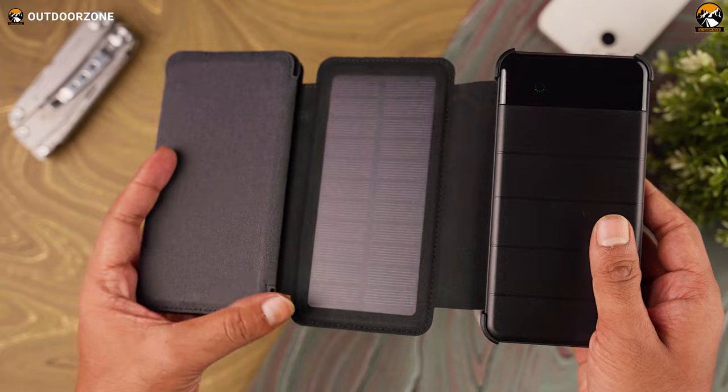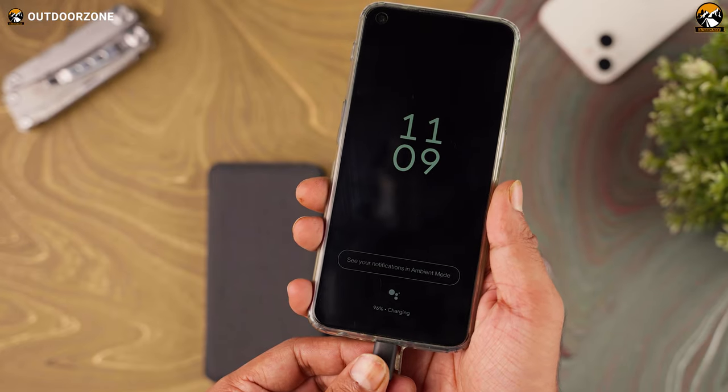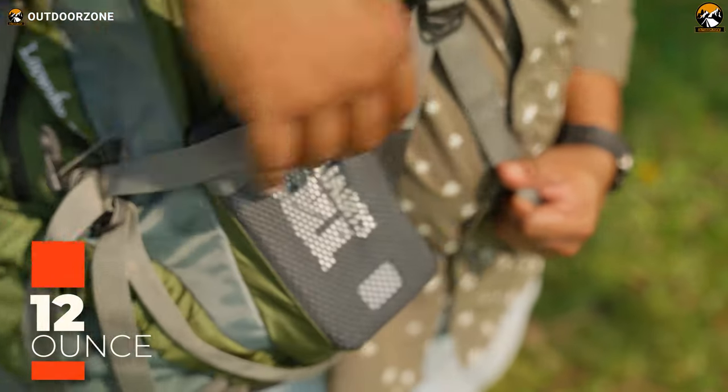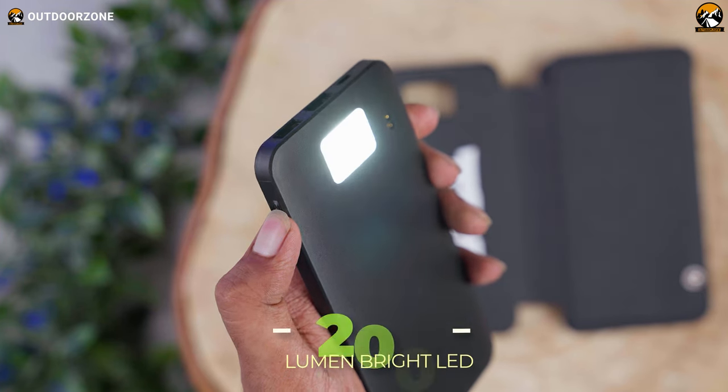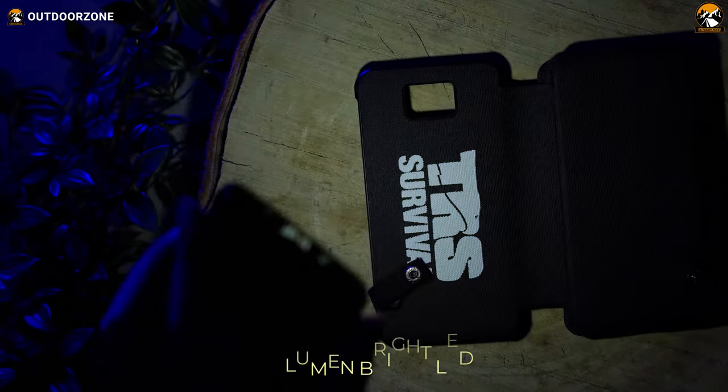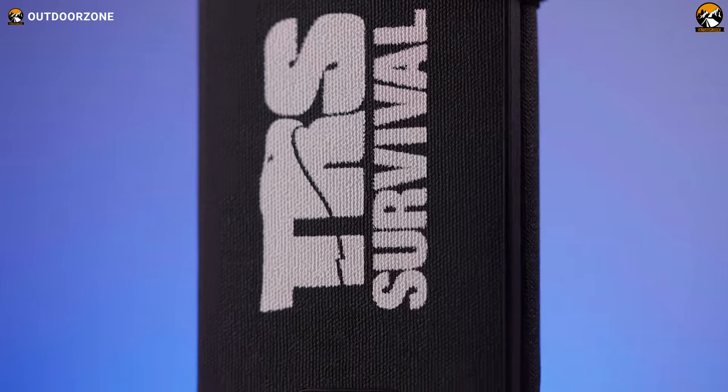Moreover, this chunky battery pack is well capable of fully charging two to three smartphones, while its 12-ounce feather-like weight minimizes the carrying hassle. And lastly, integration of a 200-lumen bright LED will light up any darker situation, so you don't have to carry another device for that.